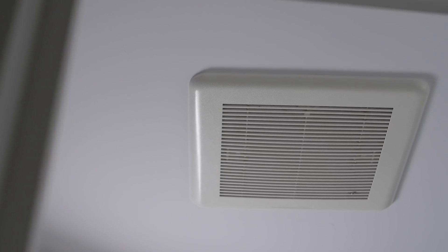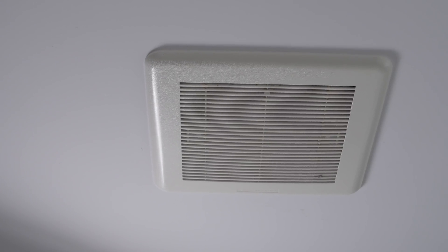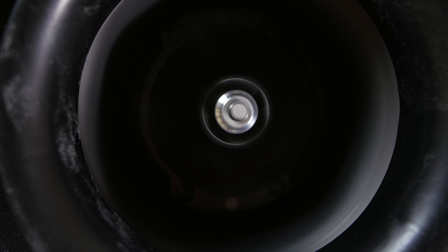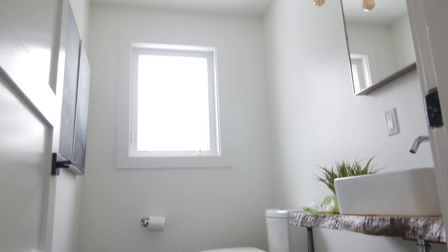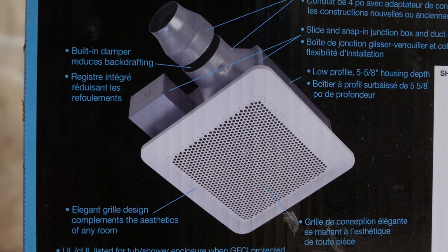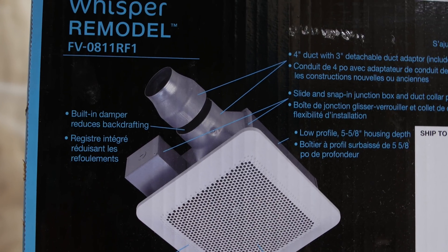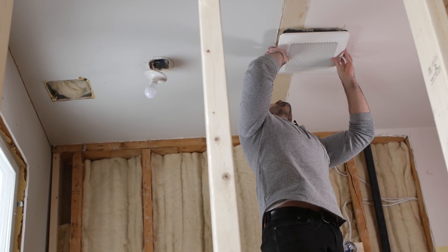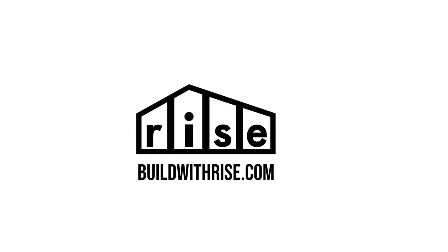Bathroom fans are way more exciting than they're made out to be. They're responsible for your well-being inside the room where you get naked the most often. In this video, we're going to take a deep dive on bathroom fans — all that you need to know when buying, plus a closer look at installation considerations, and the health, wealth, and planet impacts of this product category.